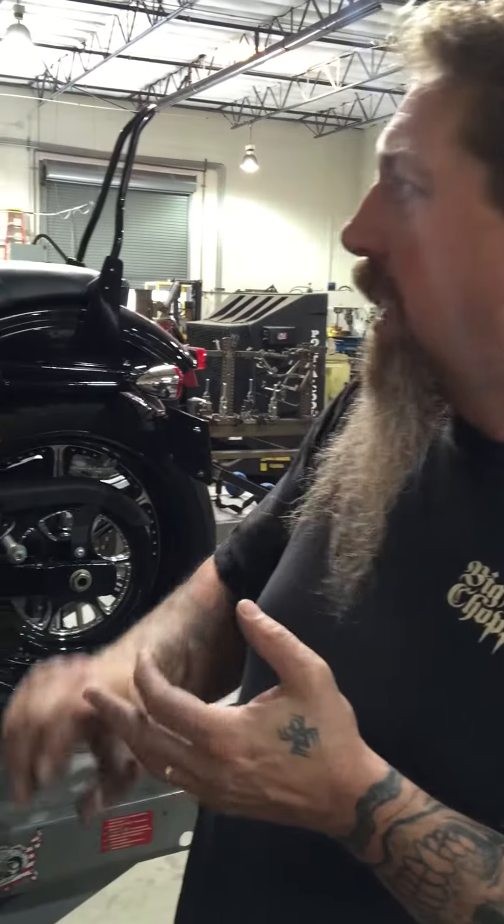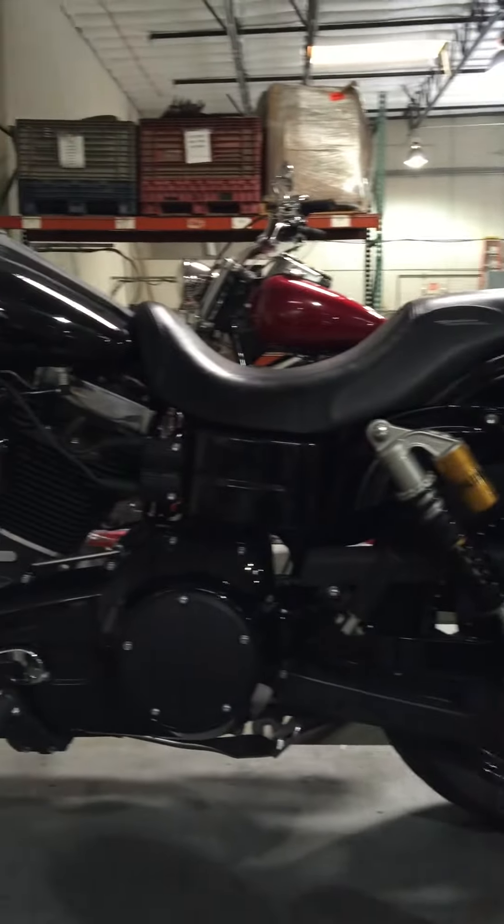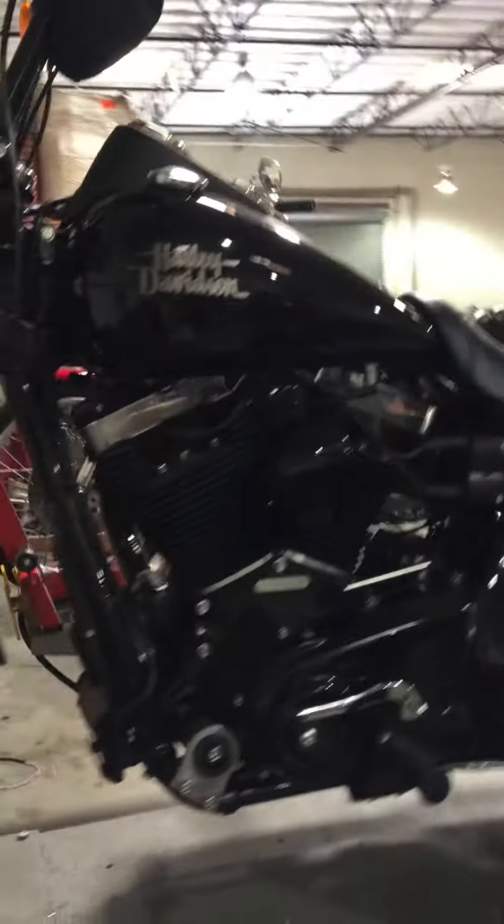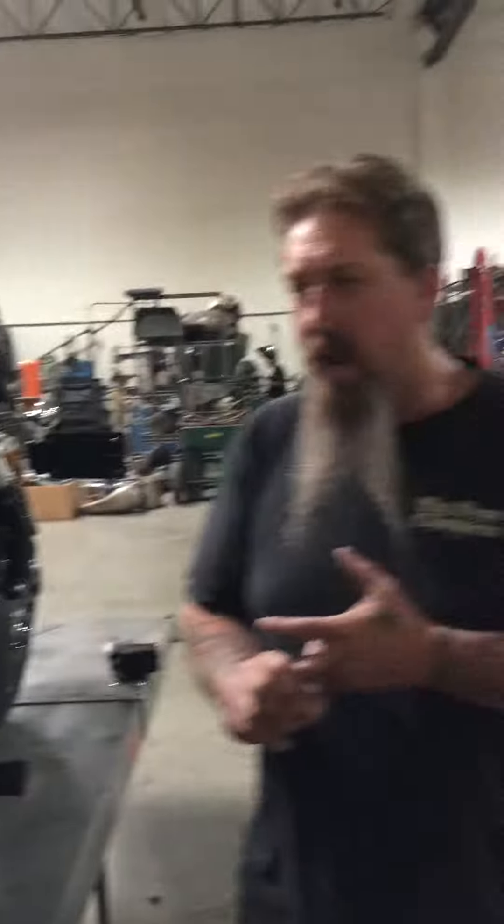I'm doing a fairing on this bike here very shortly — it's been ordered. We're doing the full fairing with the glove boxes, and we're doing the lowers. We are revolutionizing the Dyna industry for Dyna parts that actually really work and make that motorcycle stable as hell.